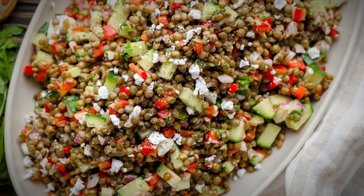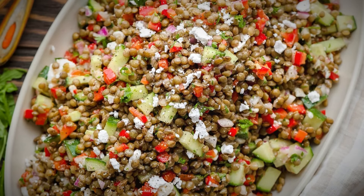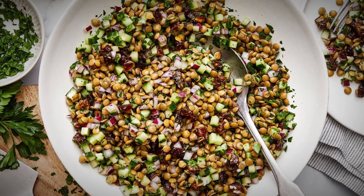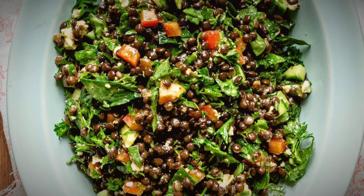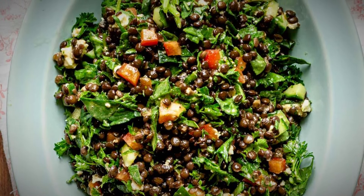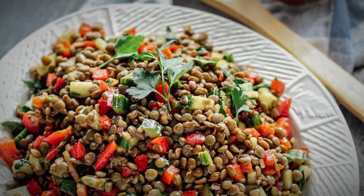Are you looking for tasty, plant-based, and healthy meals? Look only at lentil salad recipes. Lentils provide several health advantages and are a great plant-based protein source. These little beans have a lot of health benefits, ranging from heart health improvement to digestive support. And they're the ideal base for salads when paired with vibrant, fresh veggies and tasty dressings.